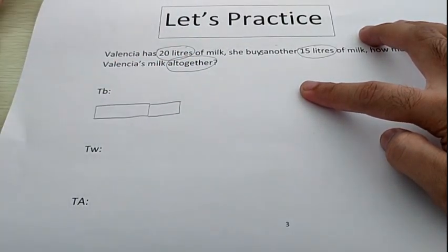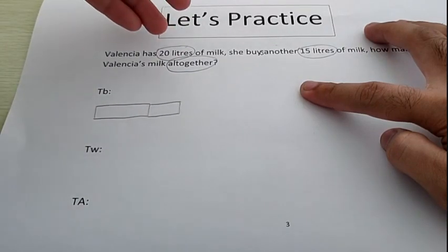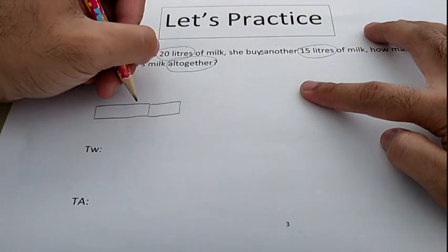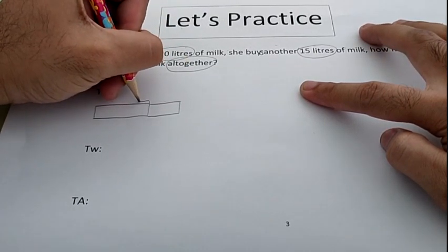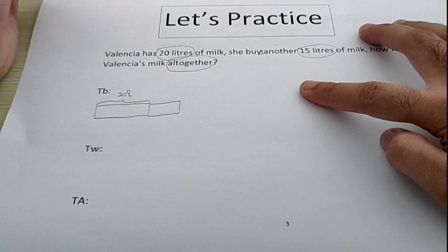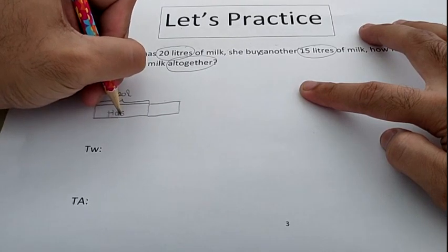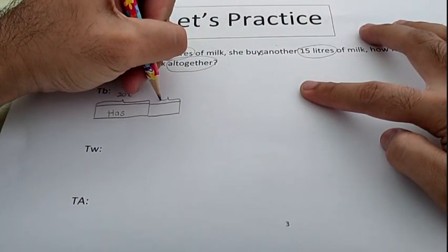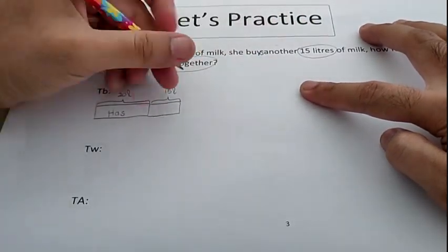Make the first bar and then make the second bar. Now look — my simple bars are a little bit different in size, because the amounts are different. 20 liters and 15 liters — where should 20 liters go, on the longest bar or the shortest bar? Very good, on the longest bar. Write 20 liters on the longest bar. The longest bar is labeled 'has,' and 15 liters goes on the shorter bar, labeled 'buys.'